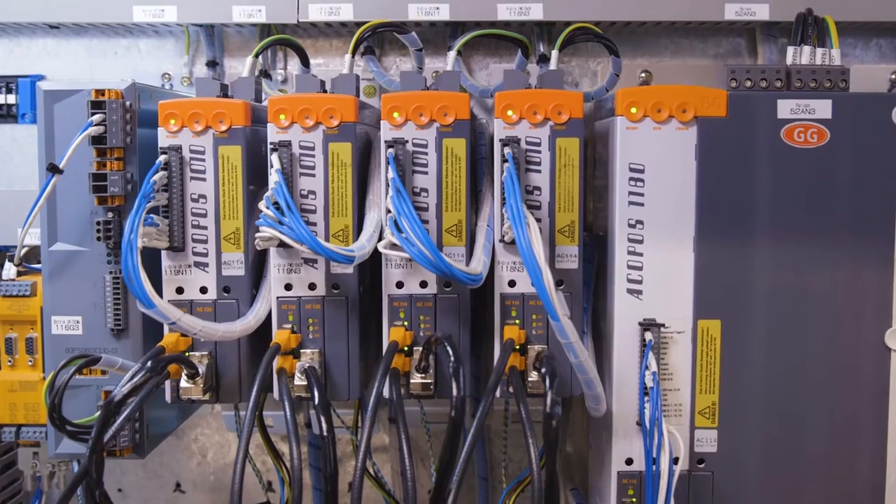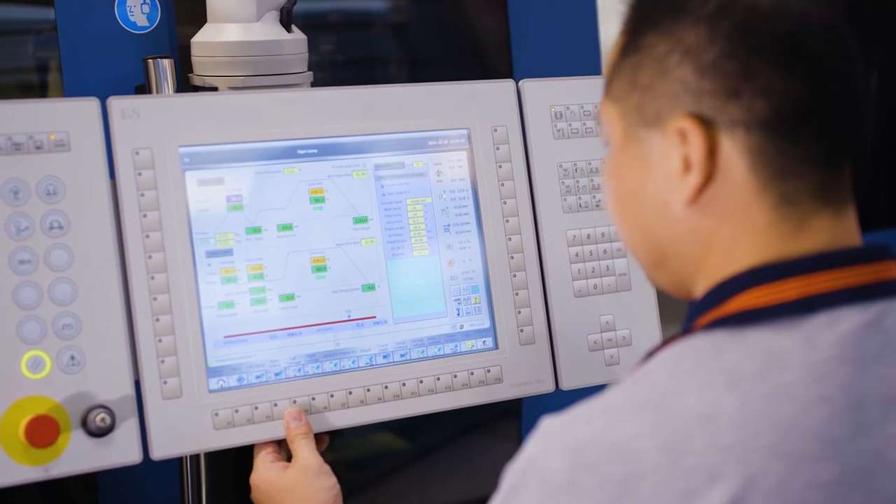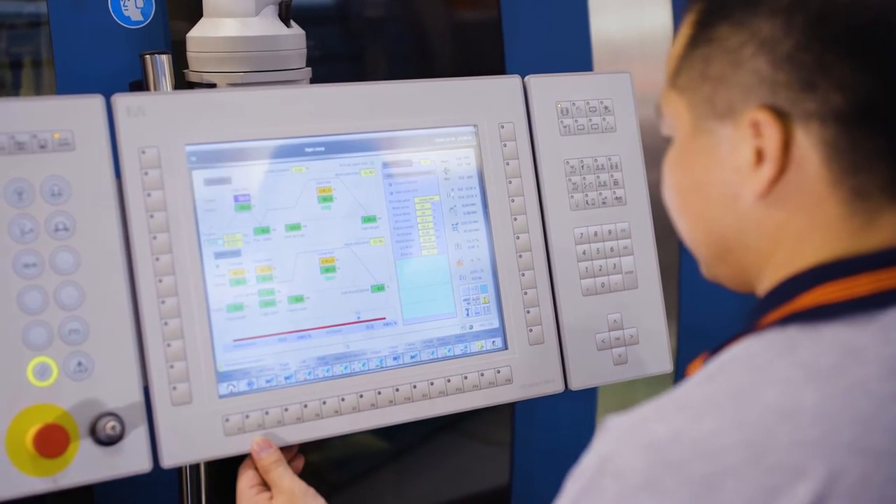Anyone interested in our products, including the full electric blow molding machine, please visit our website at www.fki.com. We are very pleased to answer you immediately without delay.